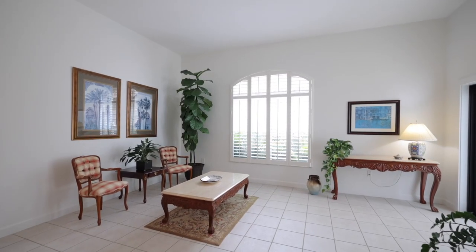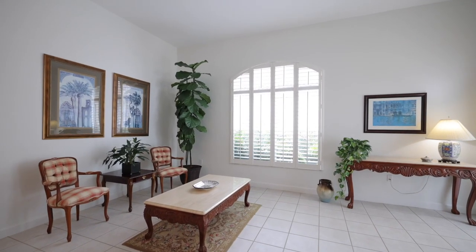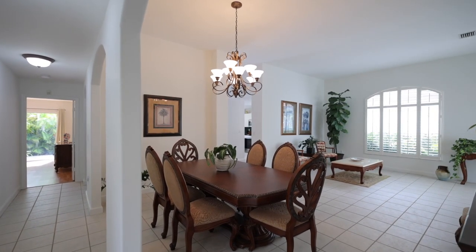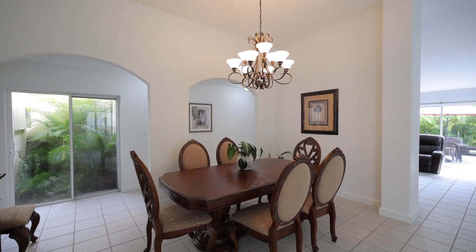If you want to be energy-efficient, you don't have to turn on any lights — there is so much natural light. When we walked in I asked if she wanted me to turn on the lights and she said no, there are no lights on; it's all natural light. There are also really nice architectural arches throughout the house, and there's a one-car garage.